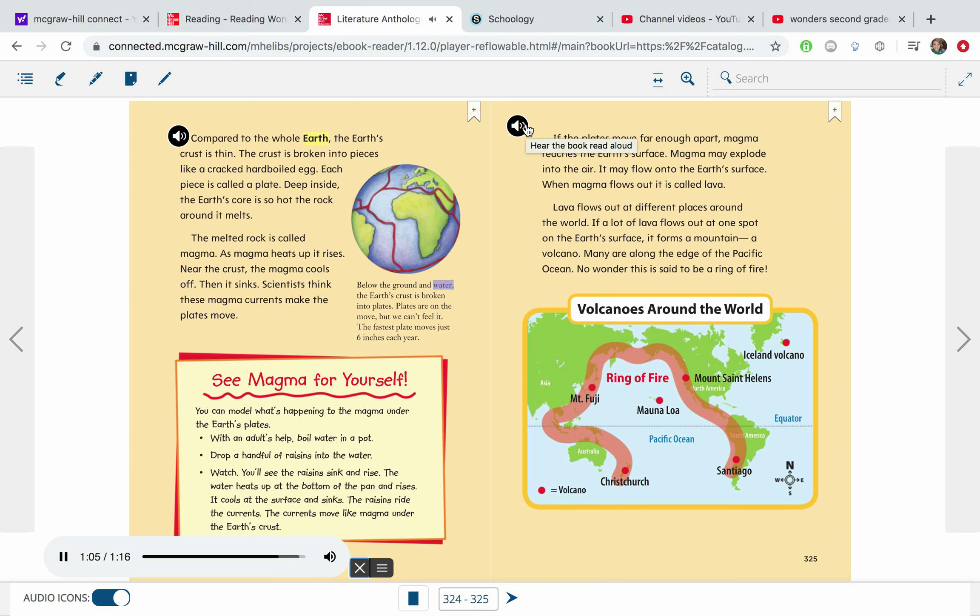Below the ground and water, the earth's crust is broken into plates. Plates are on the move, but we can't feel it. The fastest plate moves just six inches each year. If the plates move far enough apart, magma reaches the earth's surface. Magma may explode into the air. It may flow onto the earth's surface. When magma flows out, it is called lava. Lava flows out at different places around the world. If a lot of lava flows out at one spot on the earth's surface, it forms a mountain — a volcano.